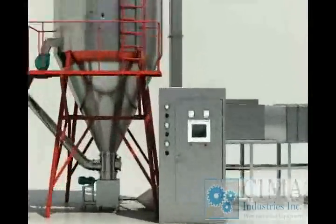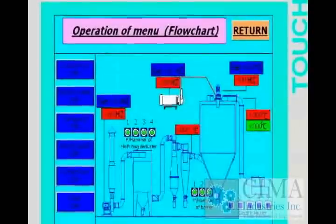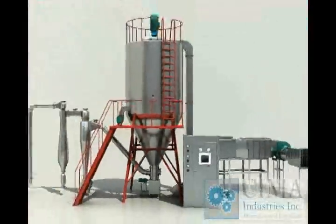7. Siemens PLC and human machine interface for operation system. Fully automatic operation might be supplied on request.